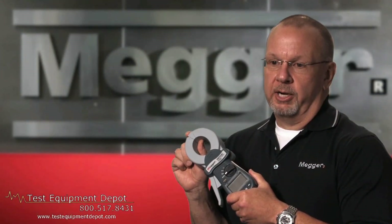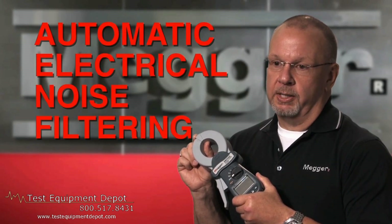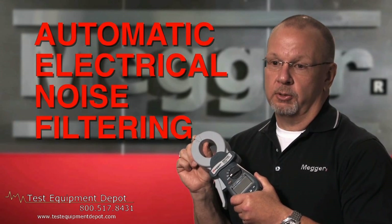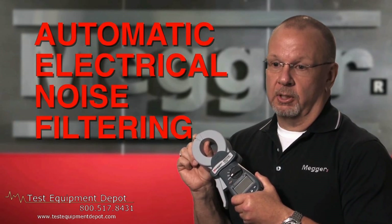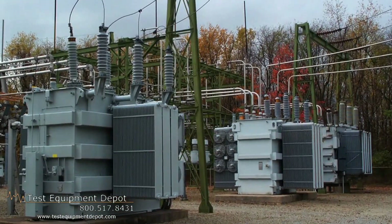These units incorporate an automatic filtering system. The beauty of it is you don't have to do anything to turn it on or off — it'll go into play automatically if there's a lot of electrical noise in the environment, such as an active substation.